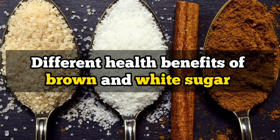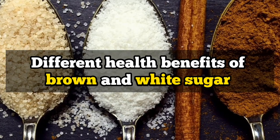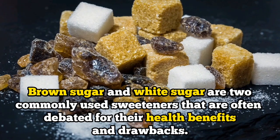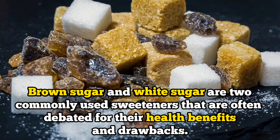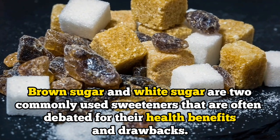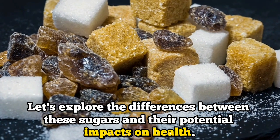Different health benefits of brown and white sugar. Hello everyone, welcome to today's video. Brown sugar and white sugar are two commonly used sweeteners that are often debated for their health benefits and drawbacks. Let's explore the differences between these sugars and their potential impact on health.